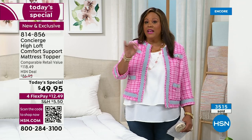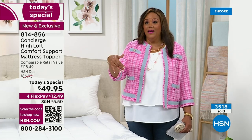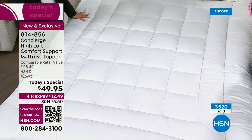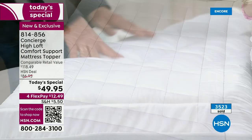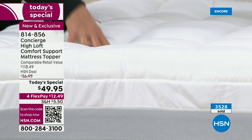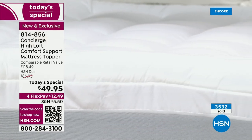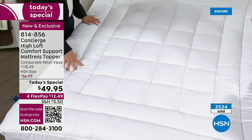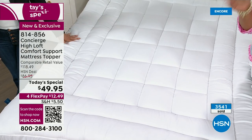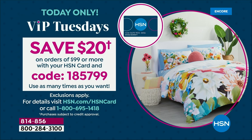That's a game-changer on the sofa bed. If you get two of these — say one for your bed and one for the guest bedroom — you are at the $99 threshold where you can get an extra $20 off because it's VIP Tuesdays. Every Tuesday we have a promotion: you spend $99 or more, you get to save $20. The code is 1-8-5-7-9-9.